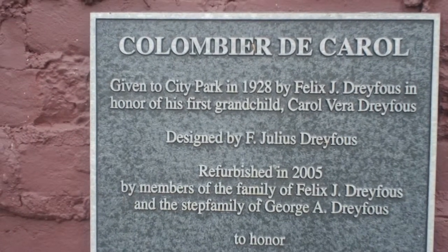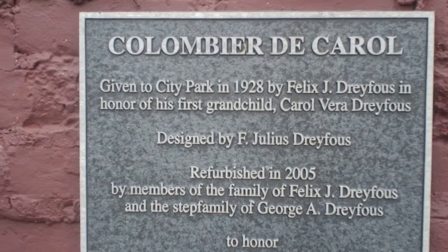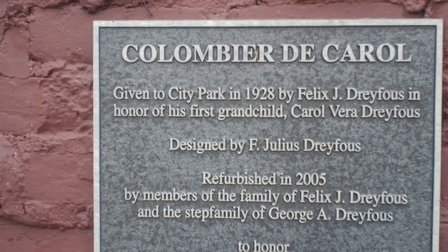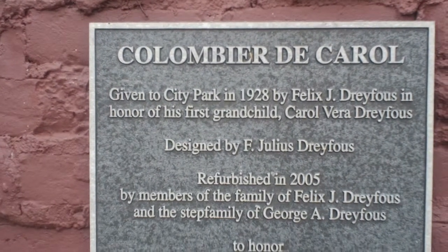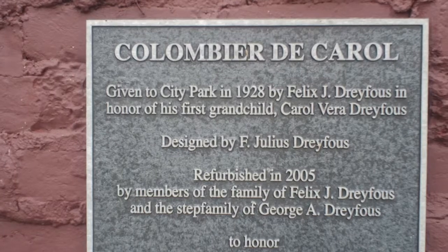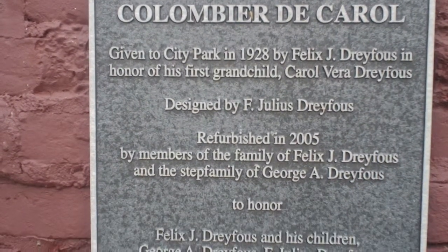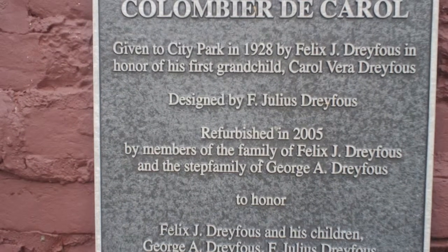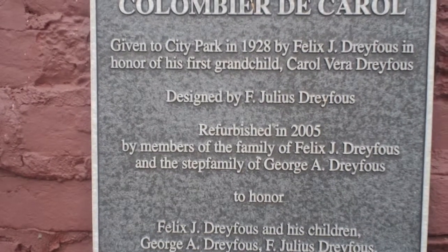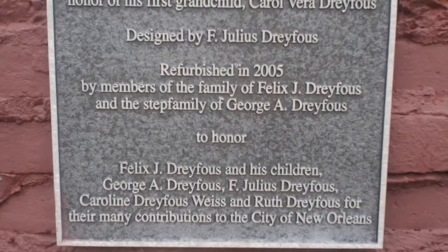Given to City Park in 1928 by Felix J. Dreyfus in honor of his first grandchild Carol Vera Dreyfus, designed by F. Julius Dreyfus, refurbished in 2005 by members of the family of Felix J. Dreyfus and the step family of George A. Dreyfus, to honor Felix J. Dreyfus and his children George A. Dreyfus, F. Julius Dreyfus, Caroline Dreyfus Weiss, and Ruth Dreyfus for their many contributions to the city of New Orleans.